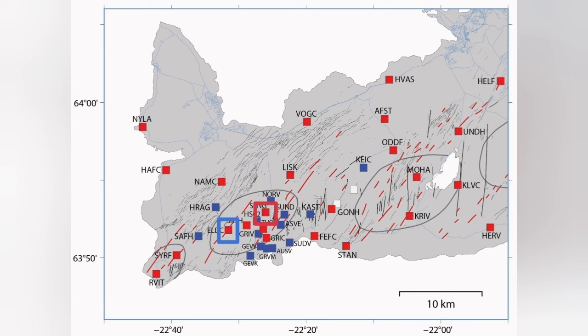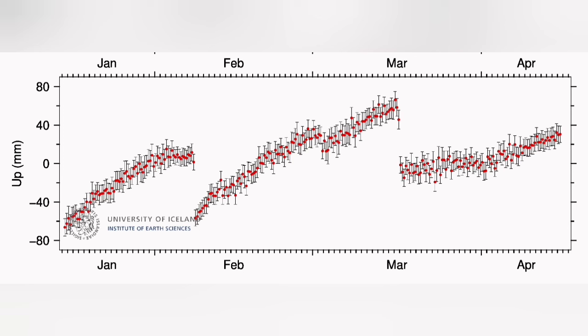We don't have a similar effect at Eldvörp. Eldvörp is practically rising continuously. So this is some local source under Svartsengi that we are talking about.